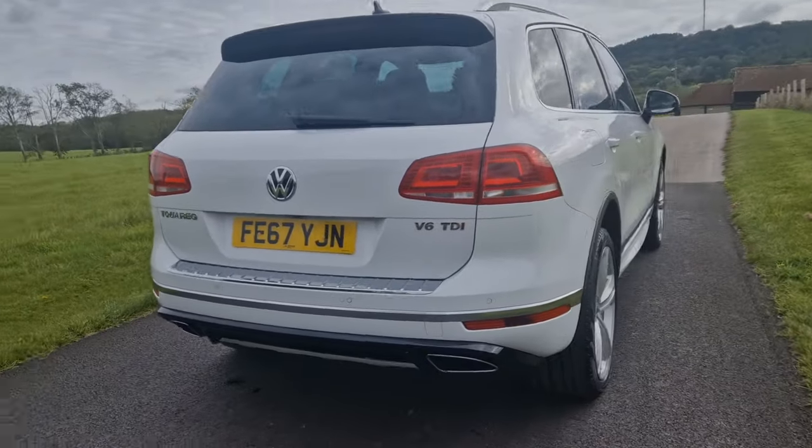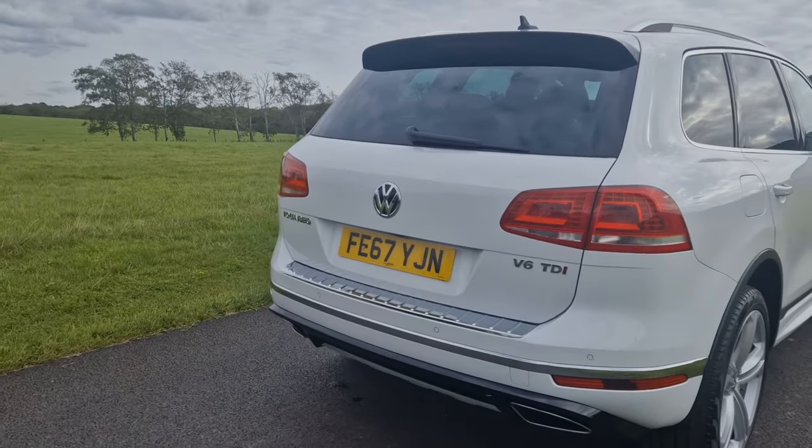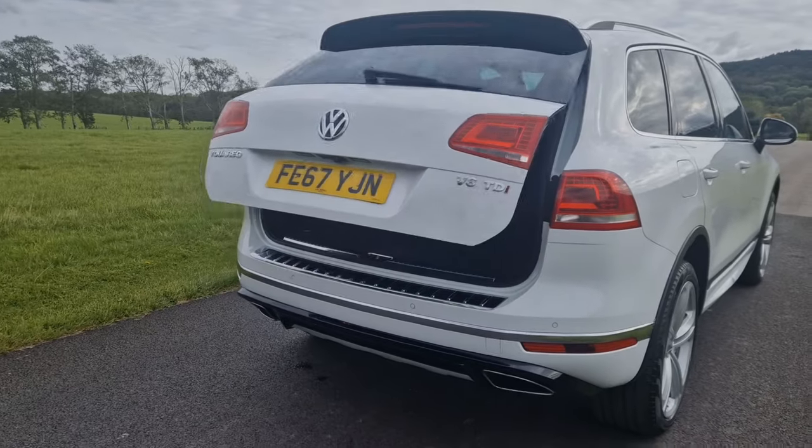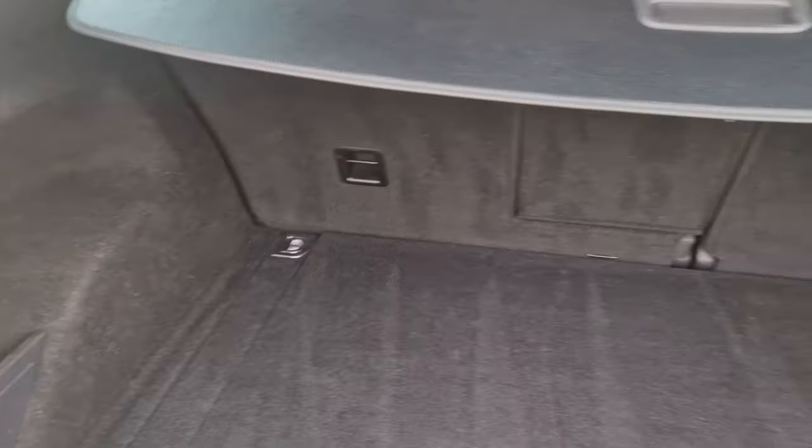Absolutely beautiful with the full R-Line styling package and looking excellent. We've got an automatic electric tailgate on the back, parcel shelf in place, and all the boot area is in immaculate condition.